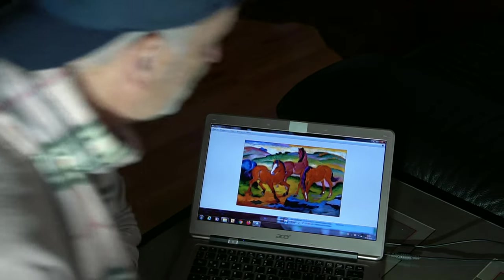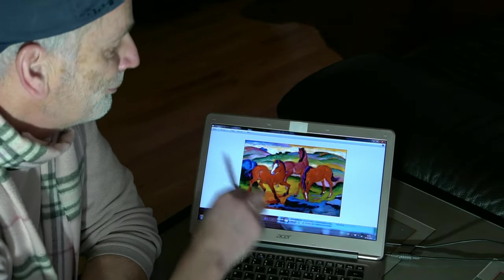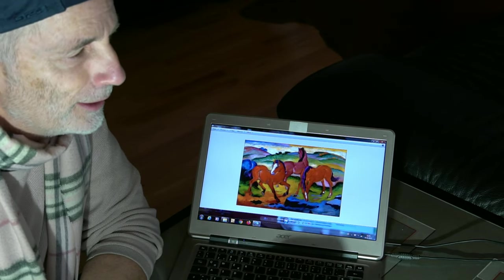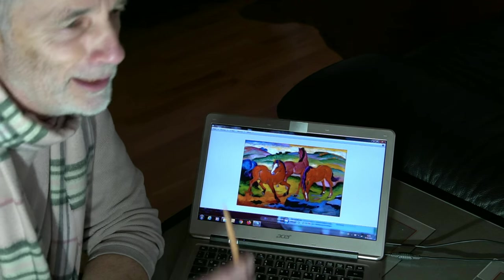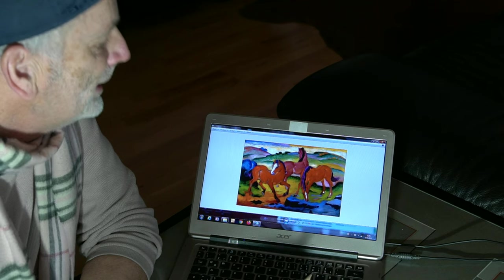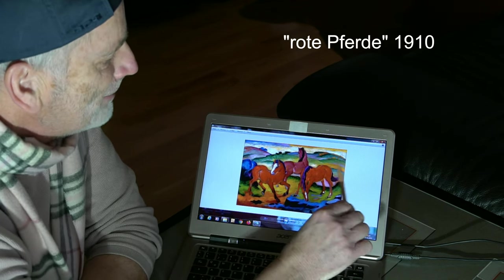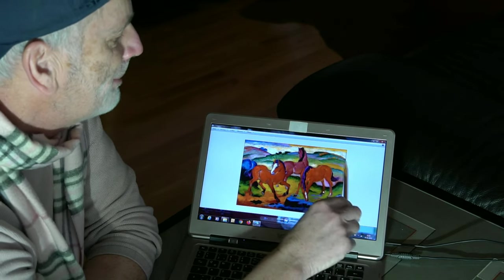I want to explain what I've entered: Franz Marc — a very famous painter, co-founder of Expressionism, unfortunately killed in World War I, relatively young, 36 or so. And this painting here I find so beautiful because what I want to borrow are these abstract mountains — a bit of copying.